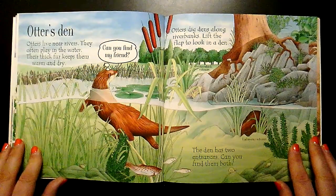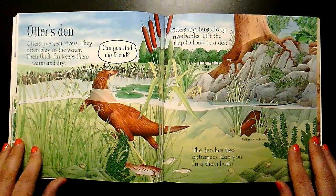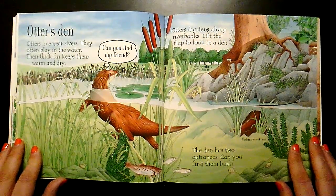Otters live near rivers. They often play in the water. Their thick fur keeps them warm and dry.